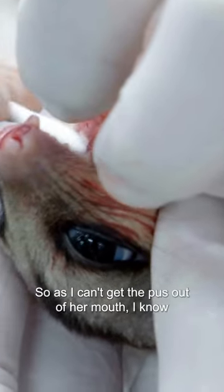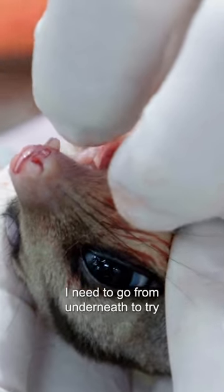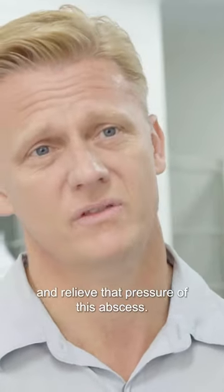As I can't get the pus out of her mouth, I know I need to go from underneath to try and relieve that pressure of this abscess.